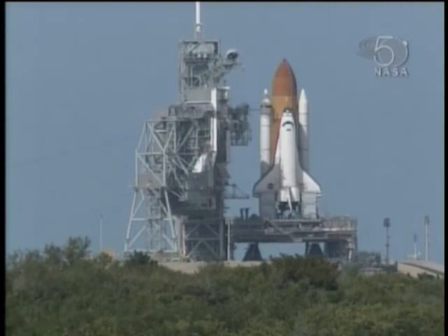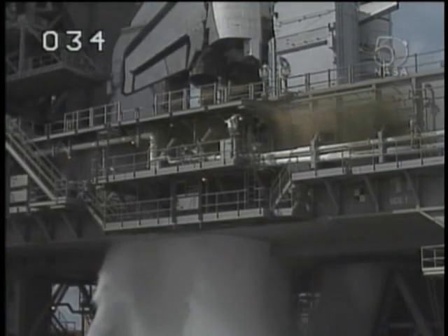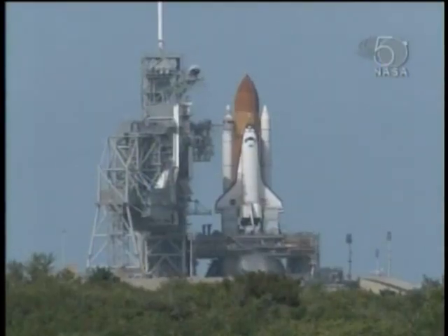15 seconds. Plane safety systems armed. Sound suppression system water activated. T-10, 9, 8 — go for main engine start.